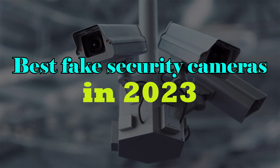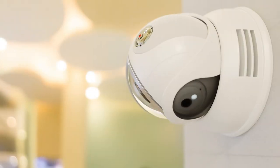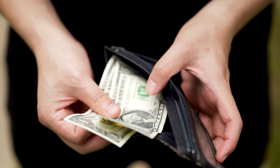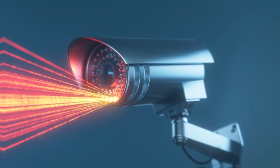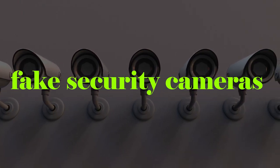Best Fake Security Cameras in 2023. When it comes to security, having cameras installed can be a great way to deter potential burglars or intruders. However, not everyone has the budget or the need for a full-fledged security system. This is where fake security cameras come into play.